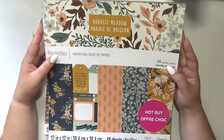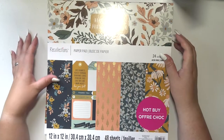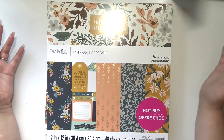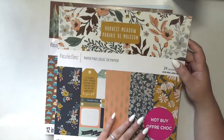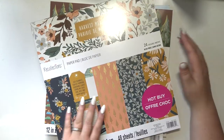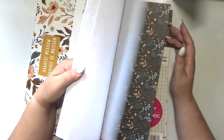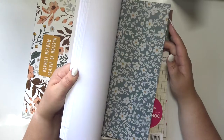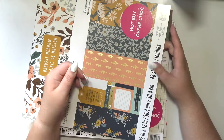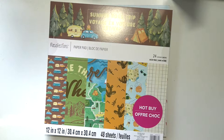First I have these three paper pads. If you've been watching my channel you may know that I am on a very strict no-paper-purchasing for the rest of the year, but obviously I didn't know he was going to get these for me, so I'm not gonna get mad at him. This one is Harvest Meadow — it's so pretty. I won't do a full flip through but I'll show you some of the paper so you can get a gist. It's very fall and I love it — my favorite season.